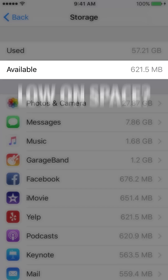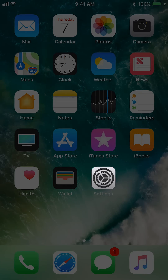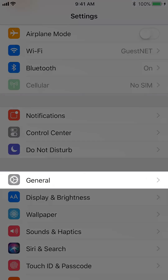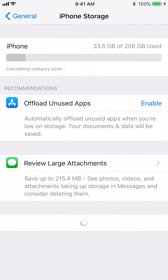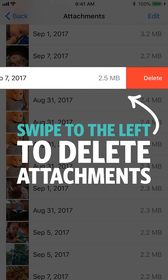Number four: Free up storage. Low on space? Blame iMessage attachments. Go to Settings, General, Storage, Review Large Attachments, and swipe to the left to delete specific files.